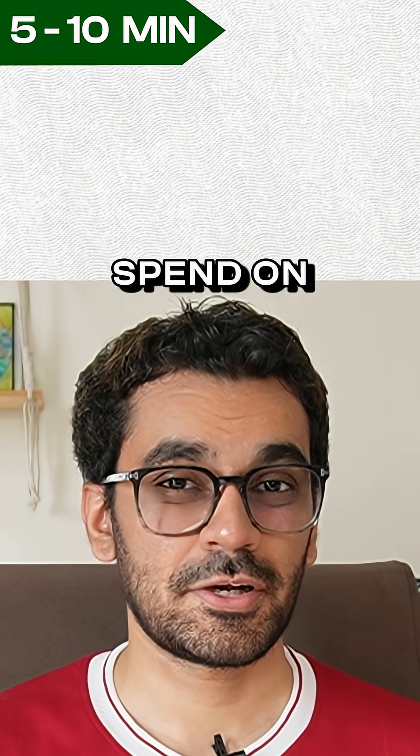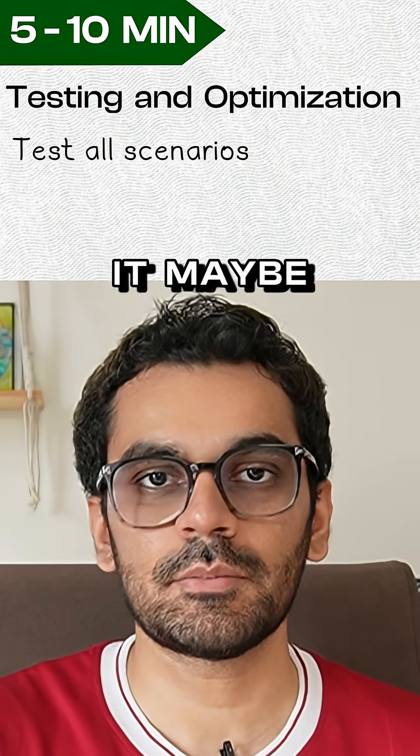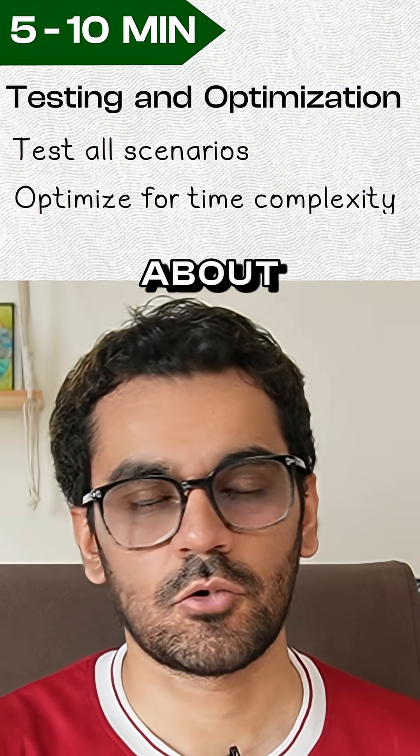After that, spend the next five to ten minutes on testing and refining the solution, and also trying to optimize it. If you cannot optimize it, maybe just give some high-level ideas about what can be done.